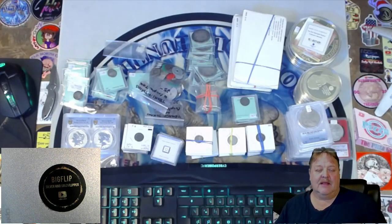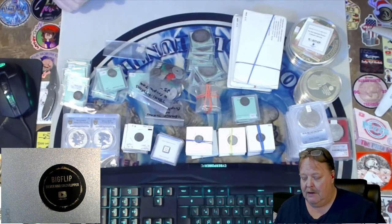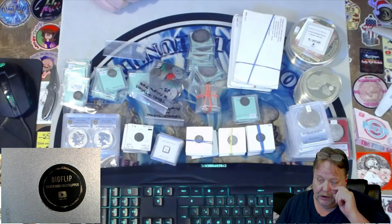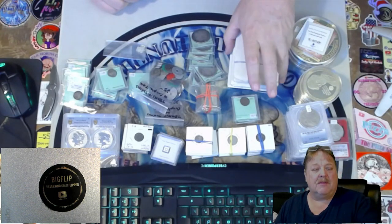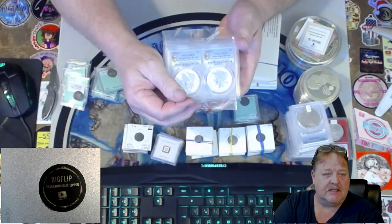Hey guys, Big Flip here. This is an auction preview for tonight. There's a lot of new items here. There's only a couple items that are repeats, meaning something you've already seen before. I did show these off on my channel, so these have already been seen.